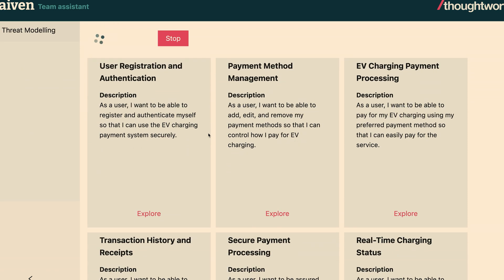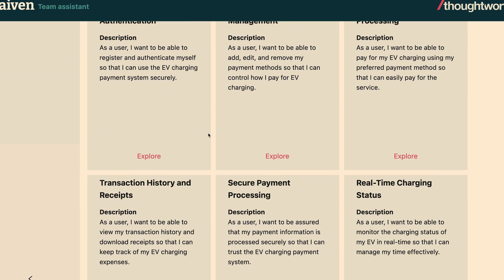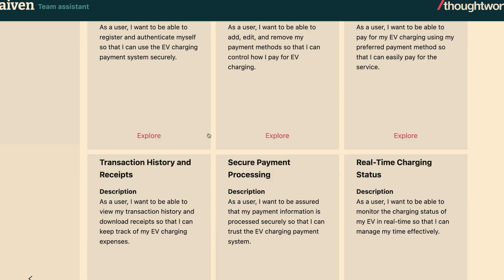What the AI is doing here is taking that description plus all of the other knowledge and context we've put in, and coming up with ideas for features that would be useful for this particular story. It's starting to generate things — maybe I should be able to register as a user, use different payment methods, see a real-time charging status. The AI is helping someone think about that requirement, coming at it from various directions with AI creativity.